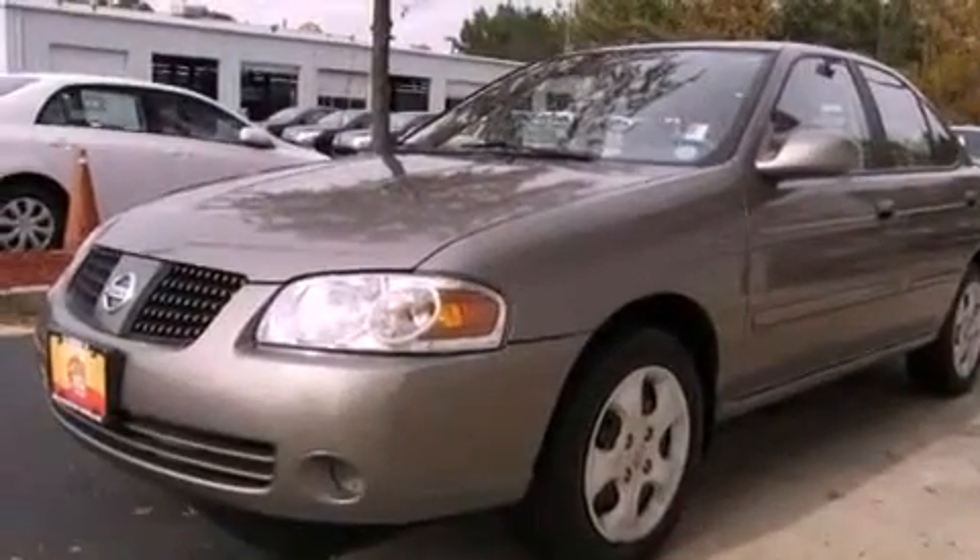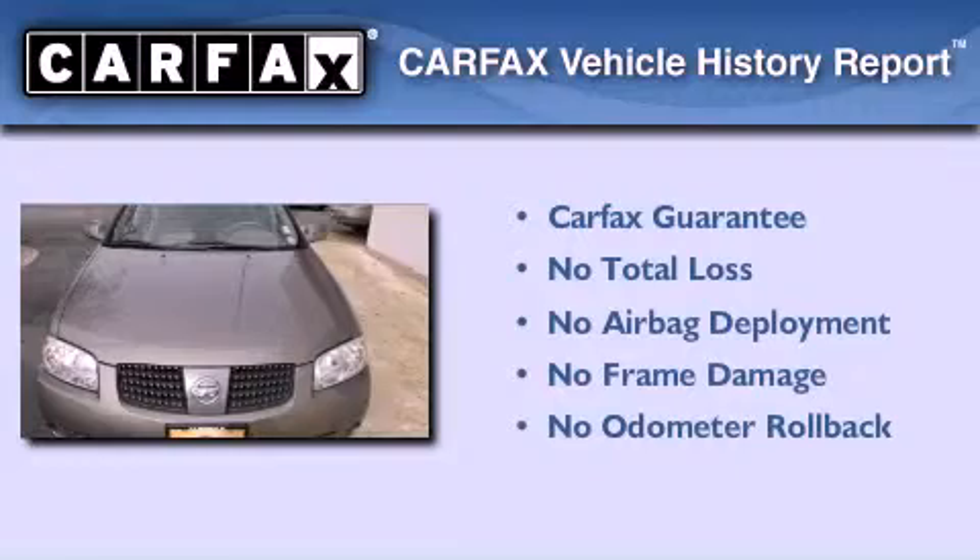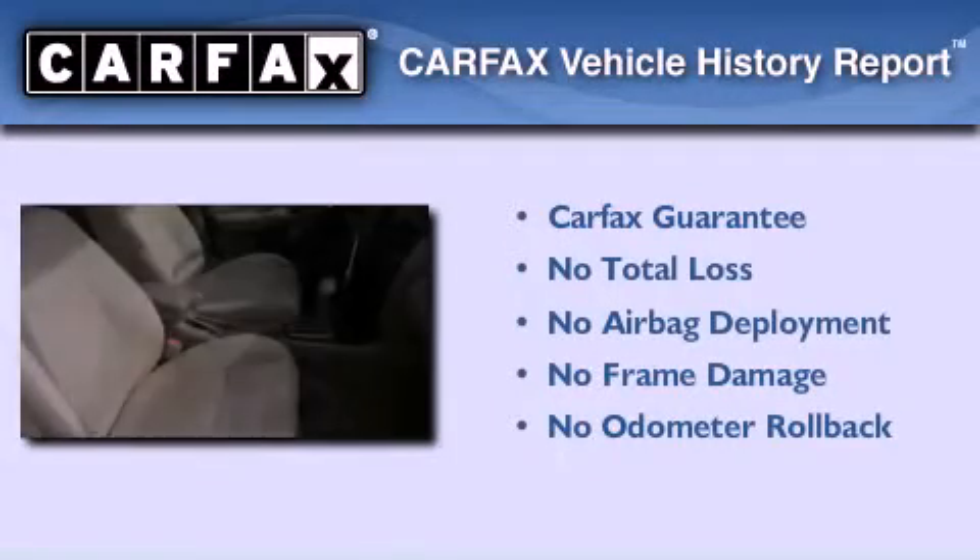With an EPA estimated rating of 34 miles per gallon on the highway, this automobile is clearly a fuel-efficient choice. Not to mention that this sedan qualifies for the Carfax buy-back guarantee.